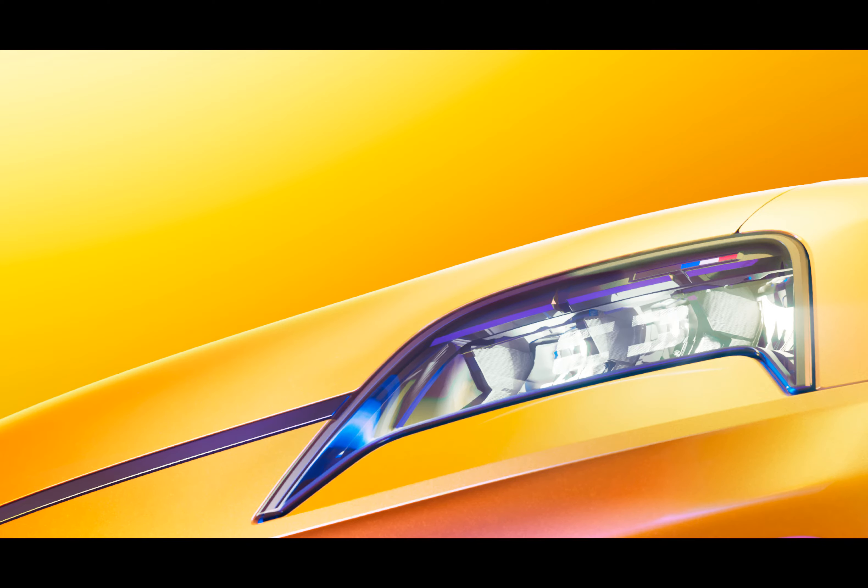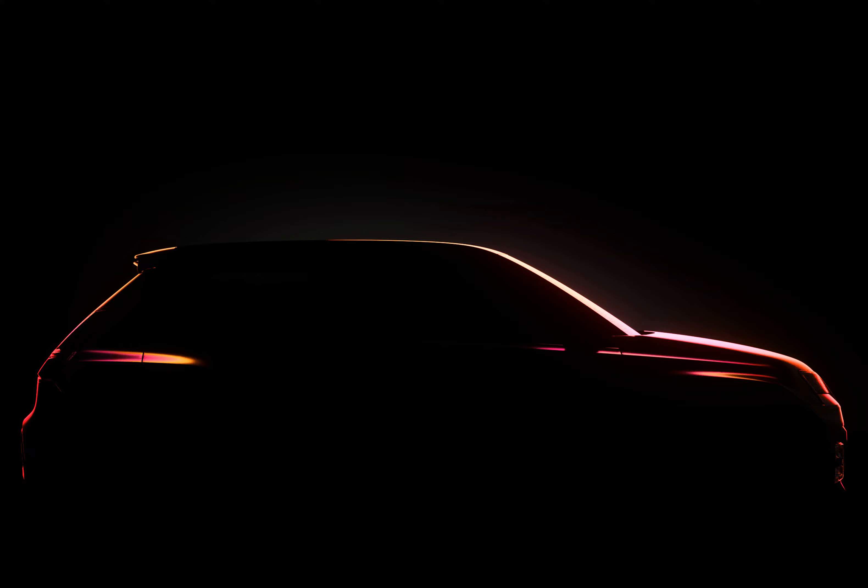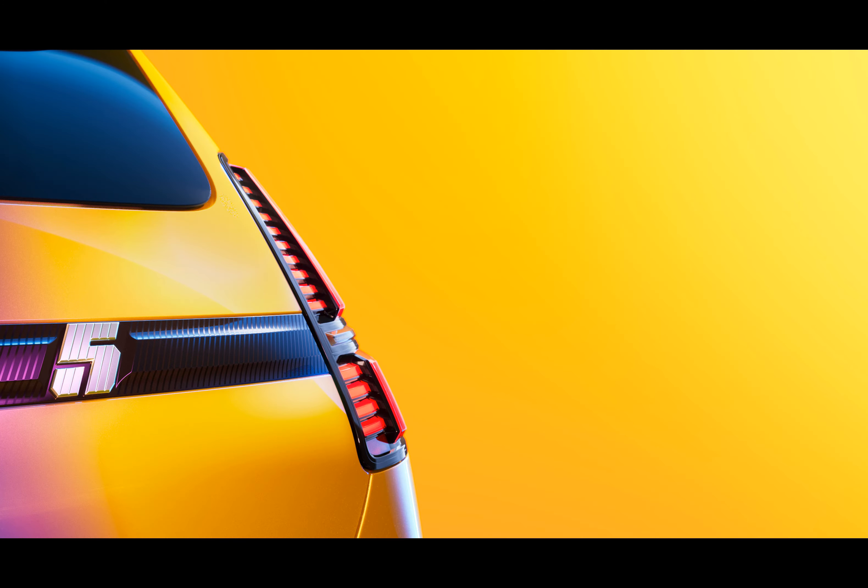Design-wise, Renault seems to be playing the nostalgia card, with the teaser campaign themed 'R5volution is Back.' The headlights, reminiscent of the 1972 model, now feature a center mark resembling the pupil of the human eye, giving the R5 a peculiar human-like expression — cute, but does it make the car any better?